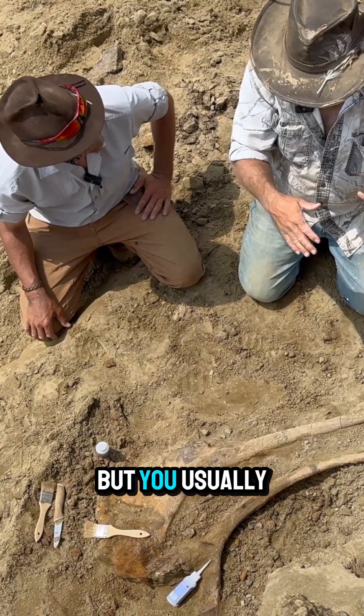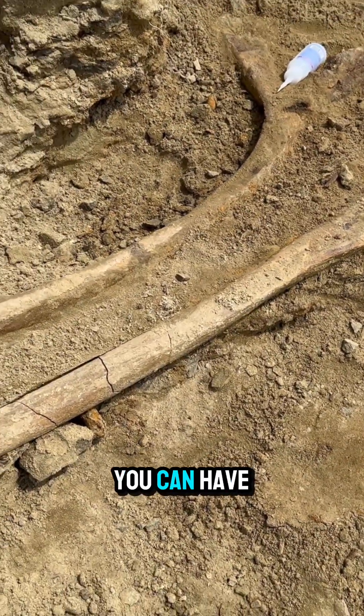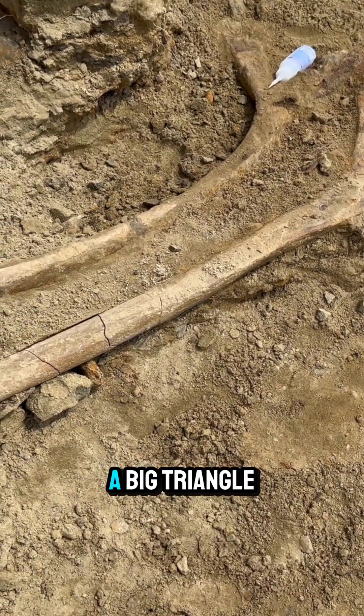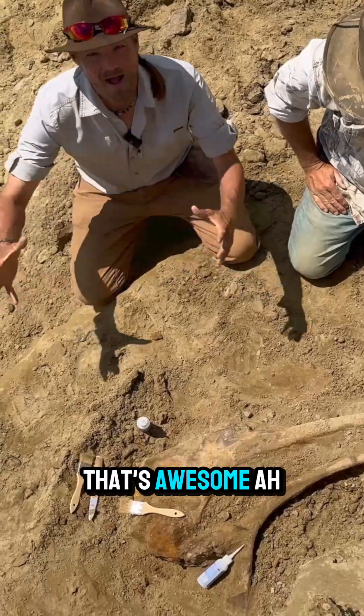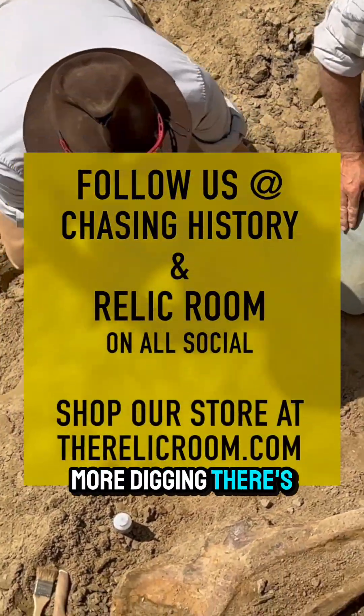The backside will have stuff right against it, but you can usually go through it fairly quick. The upstream side you can have things stacked up for four, five, ten feet in a big triangle coming off it. That's awesome, that's so cool. Well, we still got a lot more digging.